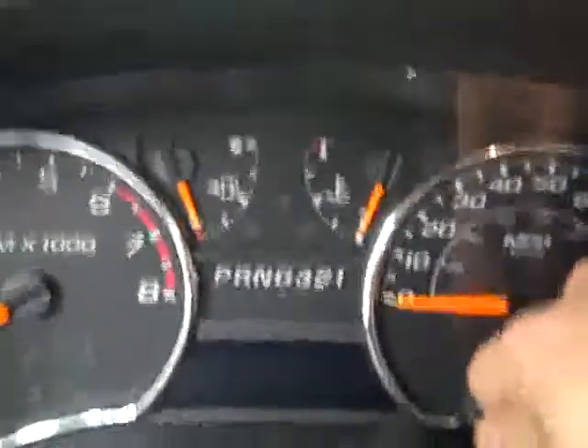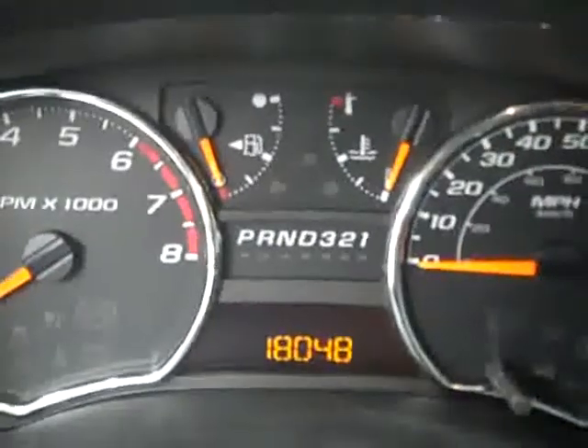Hopping up front, you can see there are only 18,048 actual miles on this vehicle. Climate controls, CD player and radio, and there's push-button four-wheel drive. We'll start her up and she fires right up. You've got OnStar in the mirror, side curtain airbags, and the headliner is in great shape.